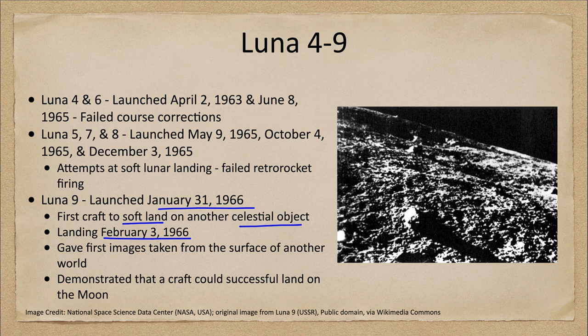This also demonstrated that we could actually successfully land on the moon. Why would that be an issue? We didn't know before landing what the lunar soil was like or how thick it would be. We know now the lunar surface is covered with powdered rock fragmented from billions of years of micrometeorite impacts, and we did not know how deep this would be, or whether a craft would simply sink into it.